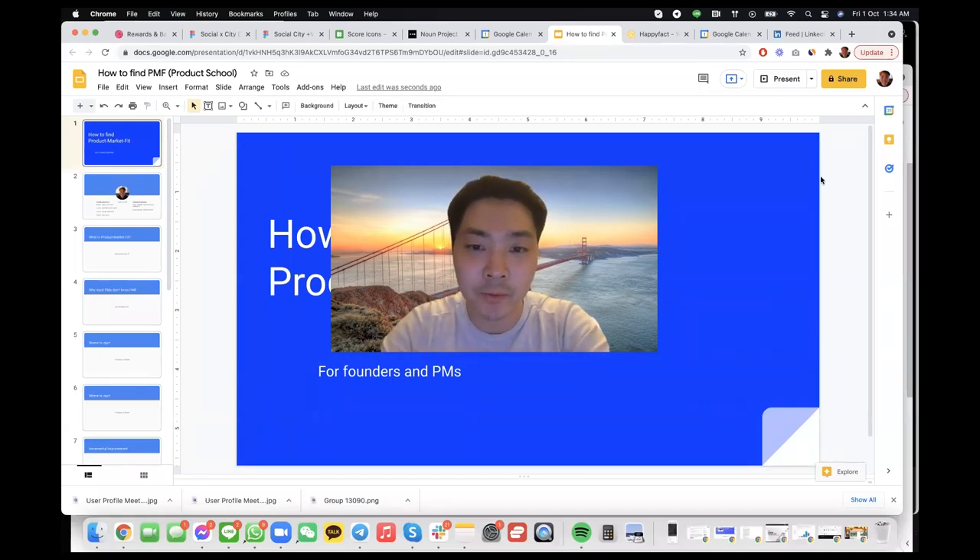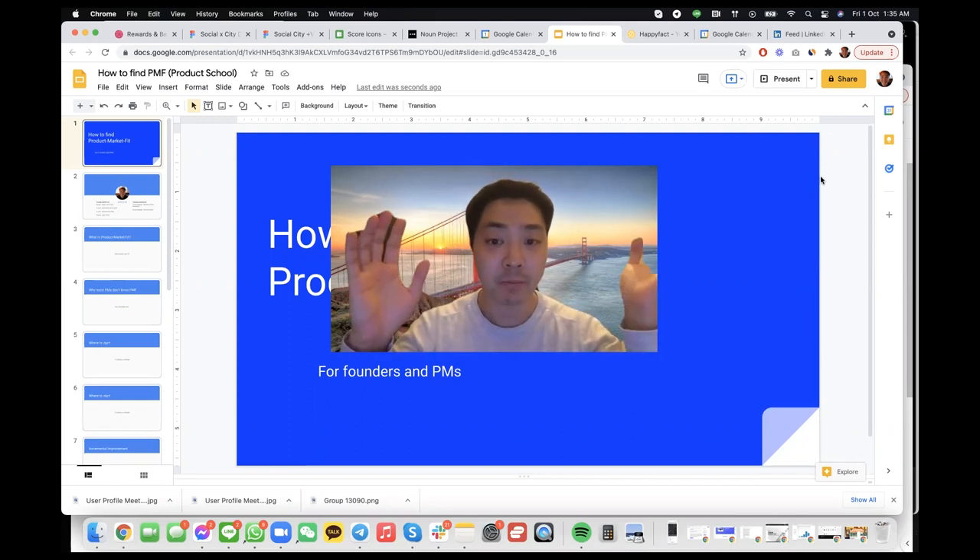Hey everyone. My name is Andrew Oh, and I will be your presenter for today. Today we'll be covering the topic of how to find product market fit.